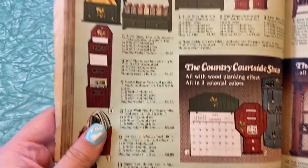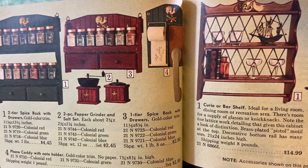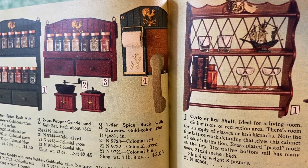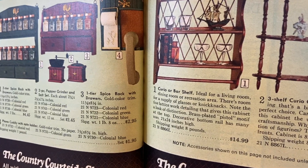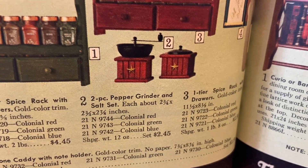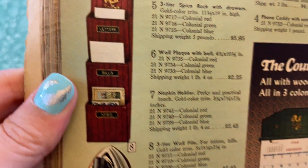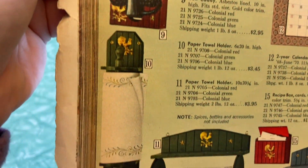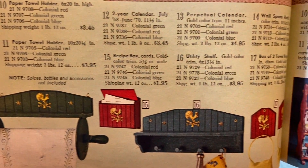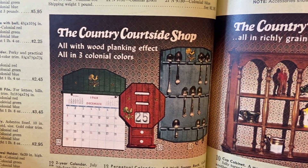Oh my god, the spice racks! Look at them with the chickens on it. And there's the notepad corkboard combo — check that out with the little phone spot, like a place to put the phone down while you write a note. Wow — coffee grinder, pepper grinder, salt set. Lots of chicken stuff. Those little letter sorter things — oh my gosh, look at that iron holder! I don't think I've ever seen an iron holder before; I didn't know that was a thing. Paper towel holders.